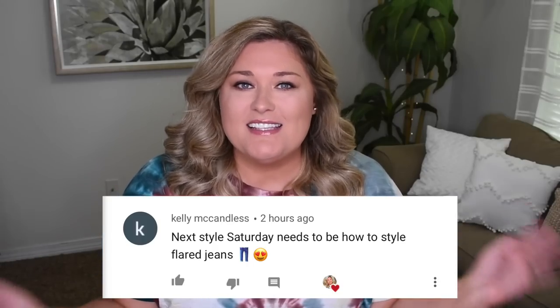Hey y'all, it's Taryn. Welcome back to my channel and welcome back to another Style Saturday. In this video, we are styling flare jeans for fall. I want to say thank you to Kelly for suggesting this.